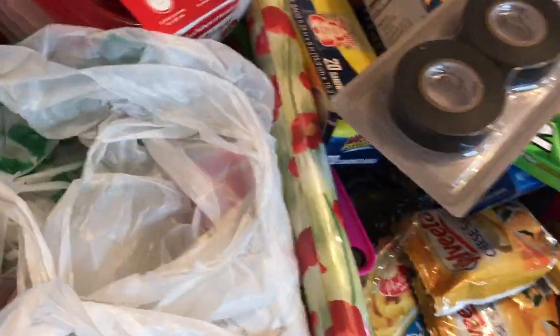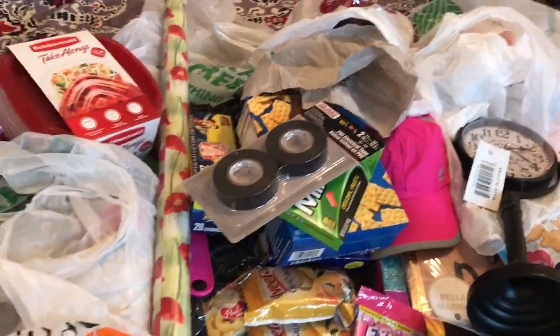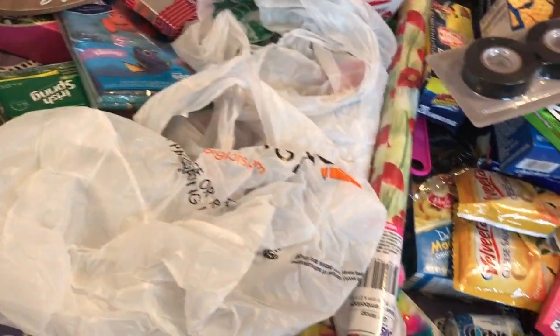Okay, I think that's it. Let me make sure there's nothing in this bag. Okay, we got it all then. I hope you all enjoyed this haul. Thank you so much. Bye bye.